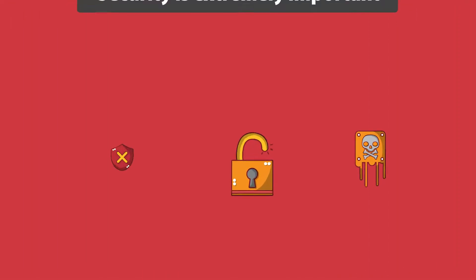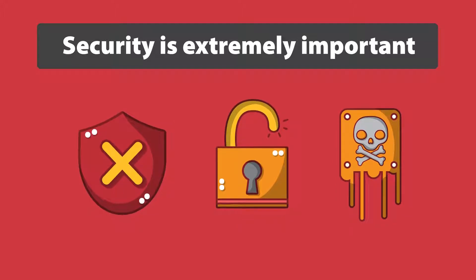Security is an extremely important part of cryptocurrency. Anyone who has access to your private key controls the funds in the wallet. You never want to reveal your private keys. If you don't own your private keys, you don't own your assets.